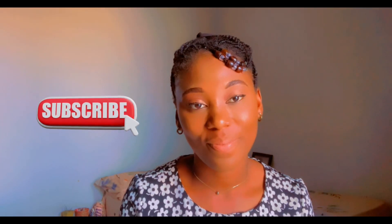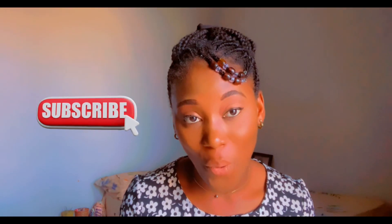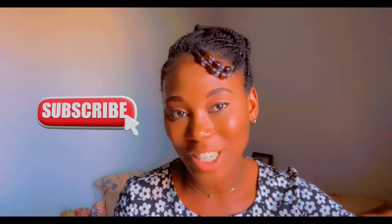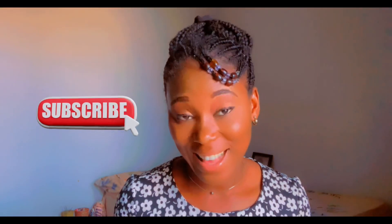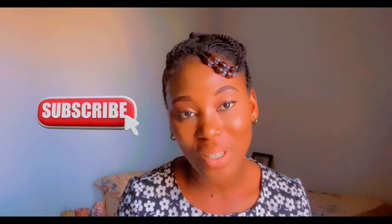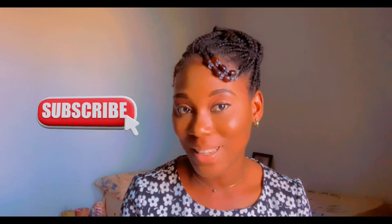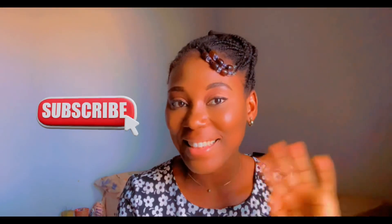So we've come to the end of this video. How did it go? What was your score? Drop that in the comment section below. As always, have a good evening, have a good morning, have a good afternoon, and I'll see you in my next one. Love and light, bye bye.